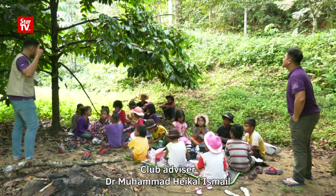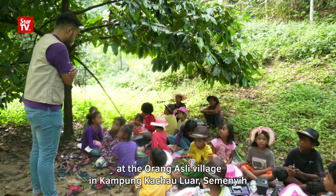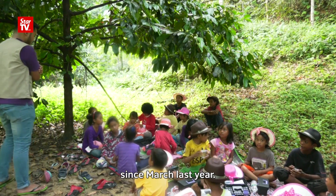Club advisor Dr. Muhammad Haikal Ismail and President Amiruddin Azmi have been volunteering at the Orang Asli Village in Kampung Kacau Luar, Semenyih, since March last year.